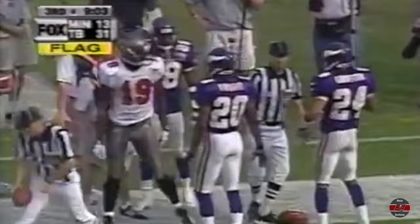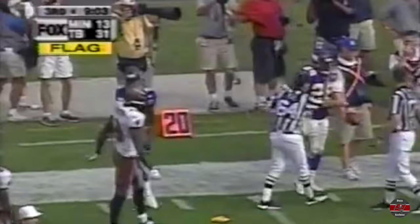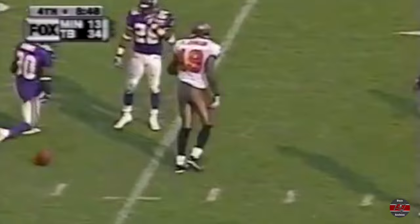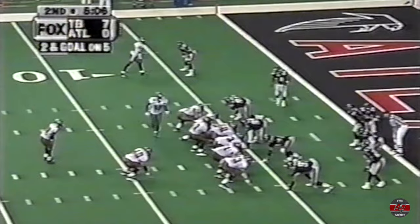Robert Tate on the coverage. Keyshawn Johnson said yesterday he wanted a chance at Robert Tate — he said, 'I want to get that guy, put me out there, just throw me the ball.' On first down, King begs to all stop and fires for Keyshawn Johnson, who hung on and moved into Viking territory. Two yards on the previous play.